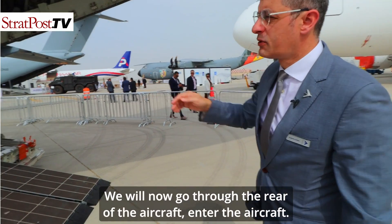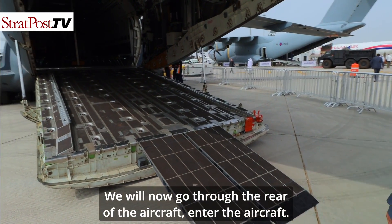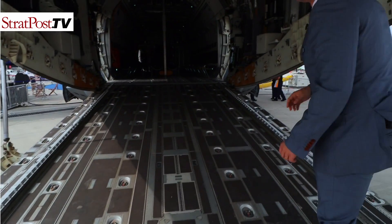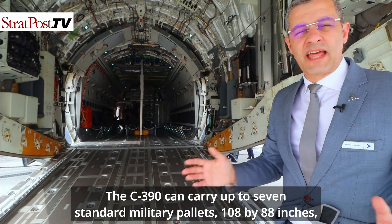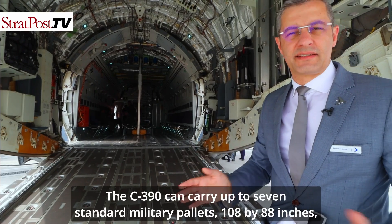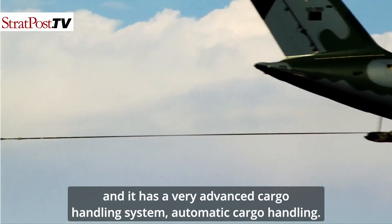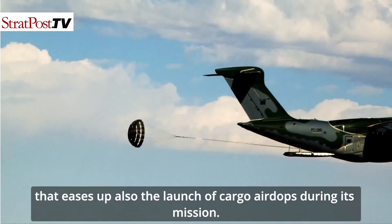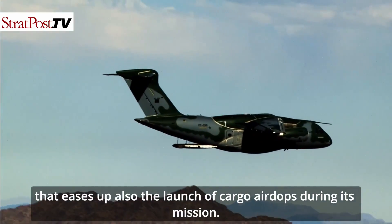We will now go through the rear of the aircraft and enter. The C-390 can carry up to seven standard military pallets — 108 by 88 inches — and it has a very advanced automatic cargo handling system that also facilitates the launch of cargo airdrop during its missions.